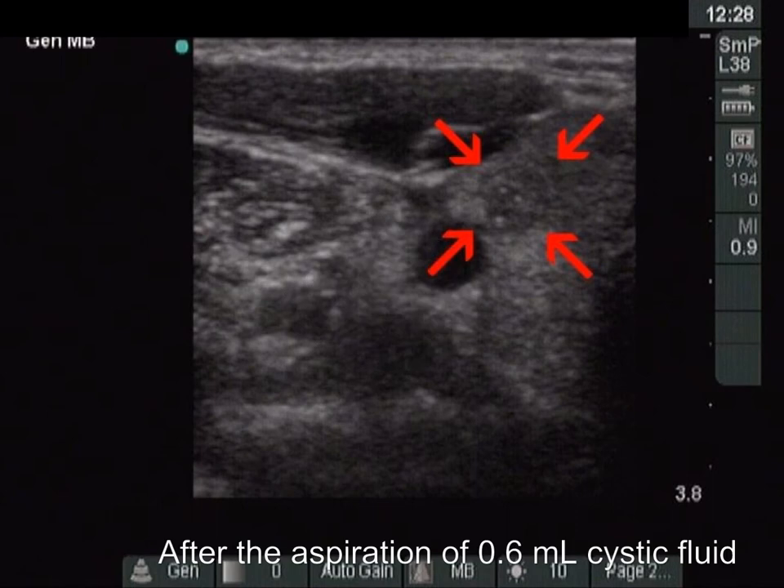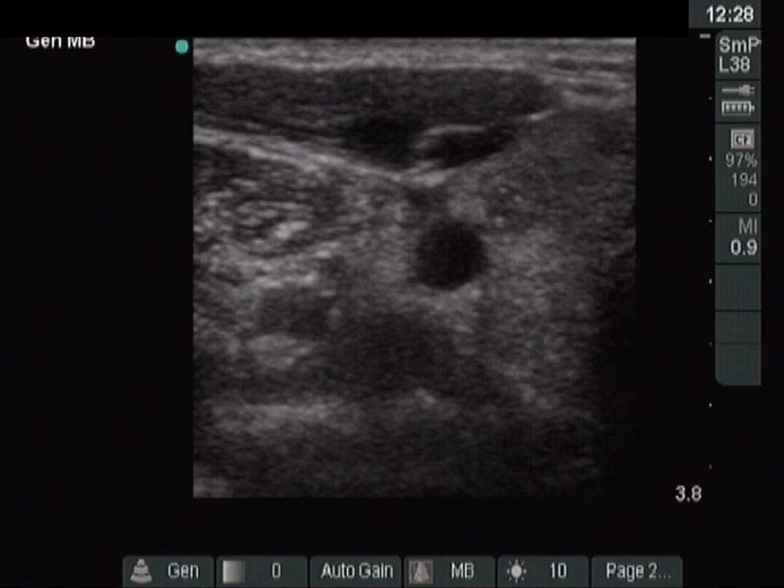In contrast with the previous situation, this is neither a harmless lesion nor a pure cyst. This is a minimally hypoechoic nodule which has microcalcifications.